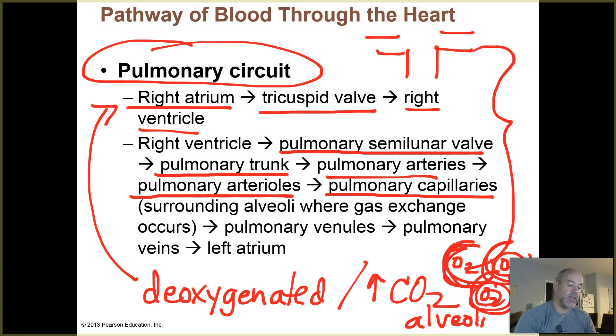After gas exchange in the capillaries, that blood — now oxygen-rich and CO2-poor — goes into pulmonary venules, which are small microscopic veins. Those lead to the larger pulmonary veins, and the pulmonary veins connect into the left atrium.